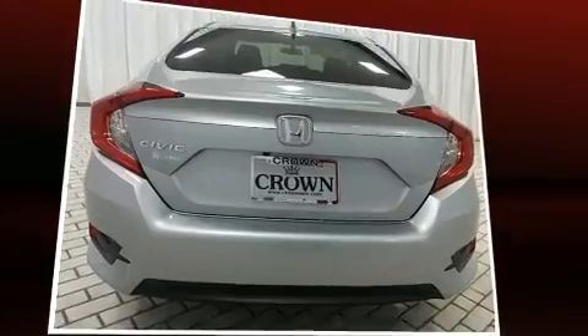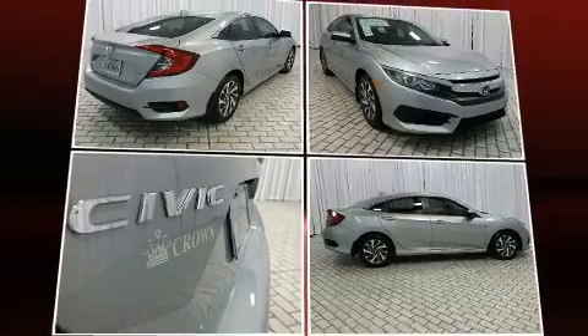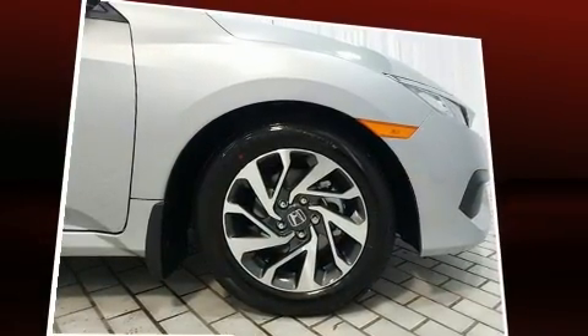All of the premium features expected of a Honda are offered, including a tachometer, power moonroof, heated door mirrors, and a split-folding rear seat.